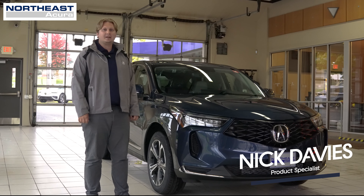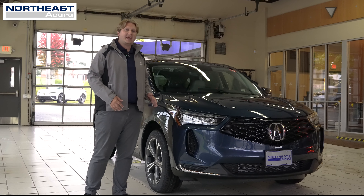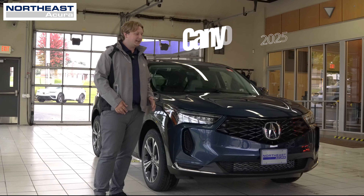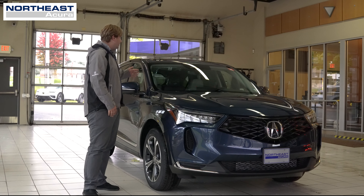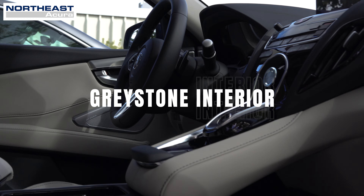Hi everyone, Nick at Northeast Acura here. Just wanted to show you the new color that we have for the 2025 model year RDX, Canyon River Blue. And specifically with Canyon River Blue, you're gonna get this beautiful graystone interior.